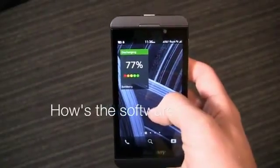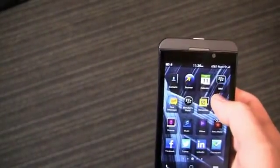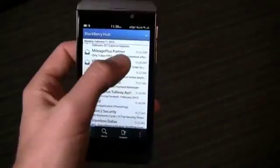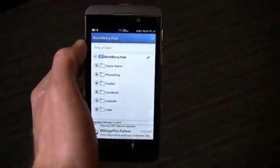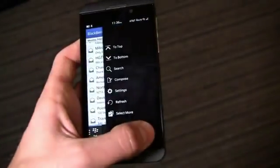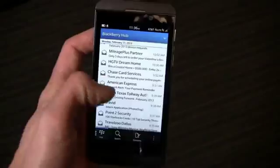BlackBerry 10 is a marked improvement over BlackBerry 7, the company's antiquated former operating system. It brings the company, once known as RIM, into the spotlight with new gestures, apps, and more. The BlackBerry Hub is the new place to get all your information — whether it's BBM, email, Facebook, Twitter, LinkedIn, text messages, and more. I love the organizational flow of the OS, but find that the gestures are hard to learn and often fail. The software also has quirks.